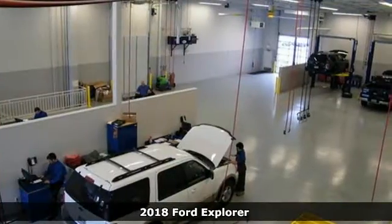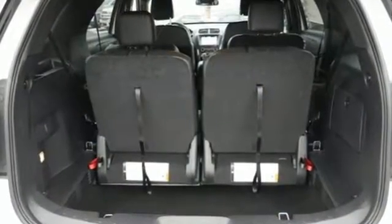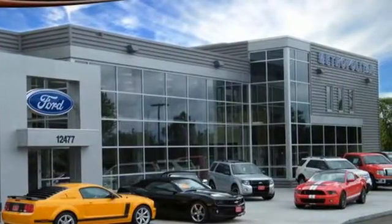Standard tech features start with the functionality and control of MyKey and a rear-view camera with washer. The looks make it stand out, and the interior space is ready to be filled in with family, friends, and cargo.